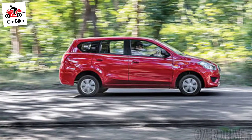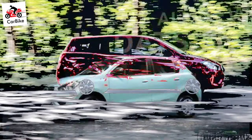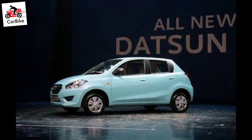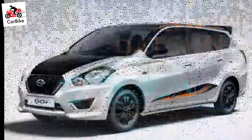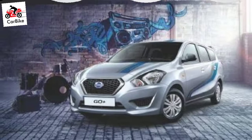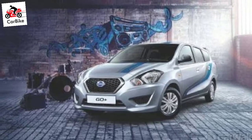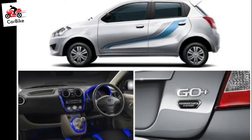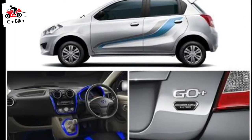To be offered in five variants, the updated Datsun Go and Go Plus will get two new colors as well — amber orange and sunstone brown. The small car competes against a host of offerings in the segment including the Maruti Suzuki Alto K10, Renault Kwid, and will also compete with the highly-awaited new-generation Hyundai Santro.